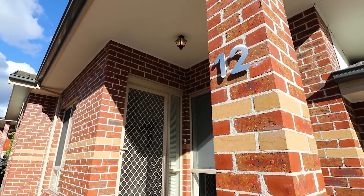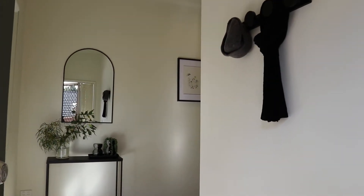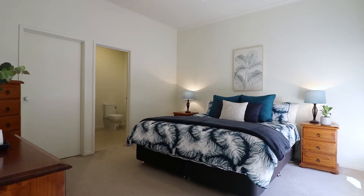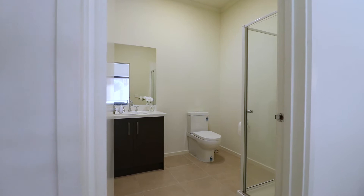You'll appreciate on entry the glorious 10-foot ceilings which give you a huge feeling of space. This oversized master bedroom has its own separate walk-in robe and spacious ensuite.